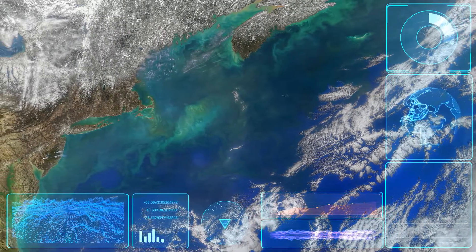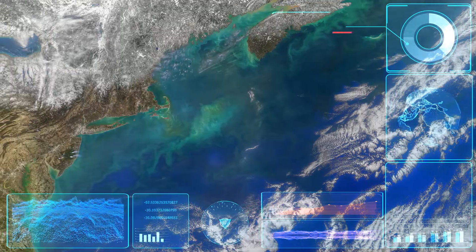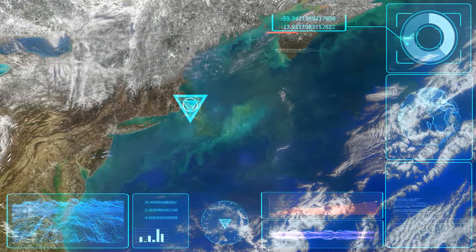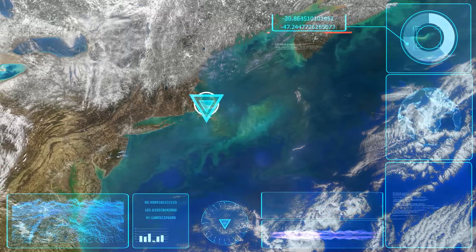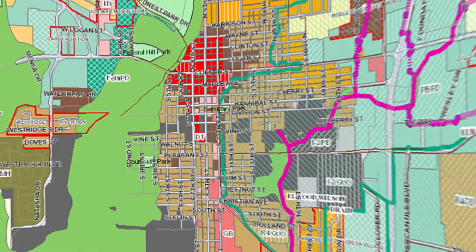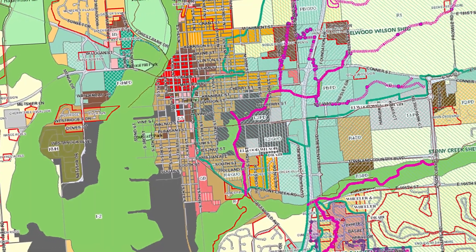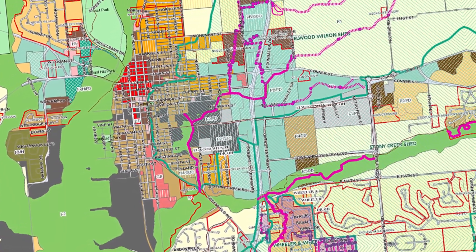GIS is a powerful computer-based tool that allows for the collection, storage, analysis, and visualization of geographic data. Developed in the 1960s, GIS has revolutionized cartography and has wide-ranging applications, from urban planning and environmental management to emergency response and public health.